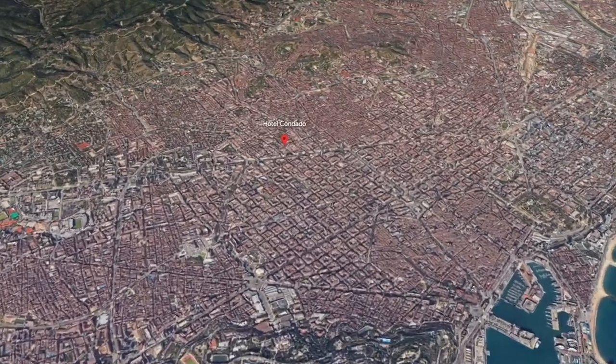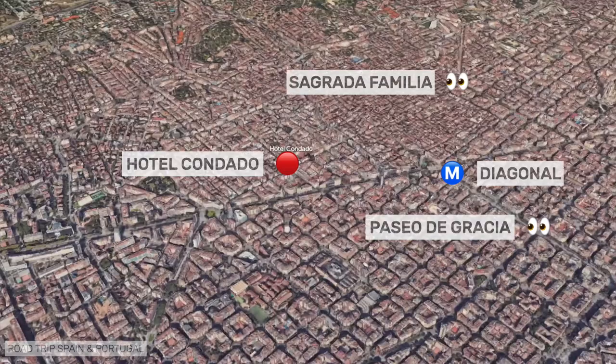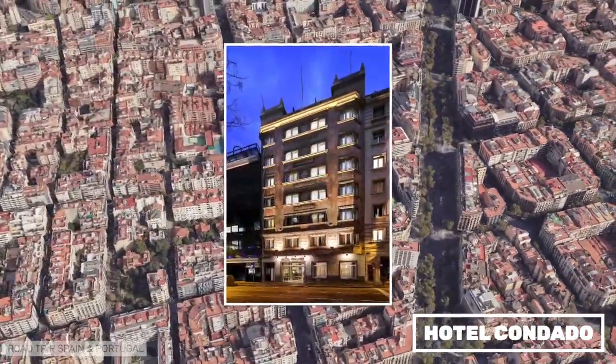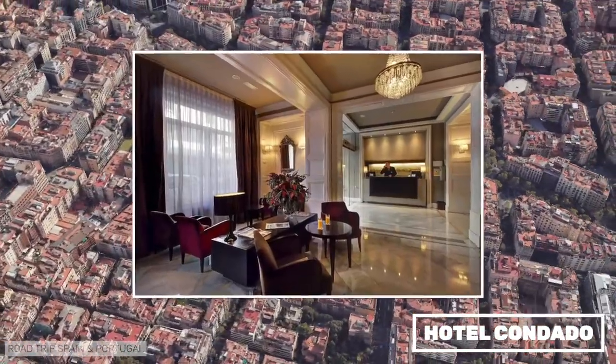Hotel Condado is just north of Avenida Diagonal, where Barcelona's uptown area begins. It is in a good area of the city, but the metro is a bit far from the hotel, so it's best to take the bus to get around. We stayed at the hotel once and found it comfortable and stylish.